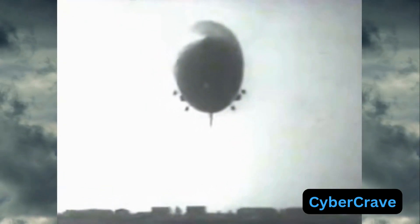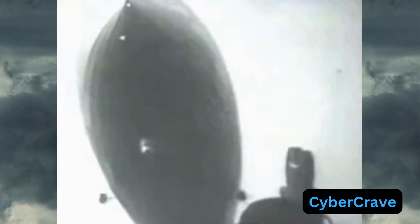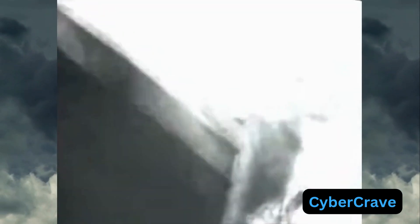In 1937, the Hindenburg represented the height of airship technology — over 800 feet long, made of a strong, lightweight duralumin frame, and filled with hydrogen to achieve lift.